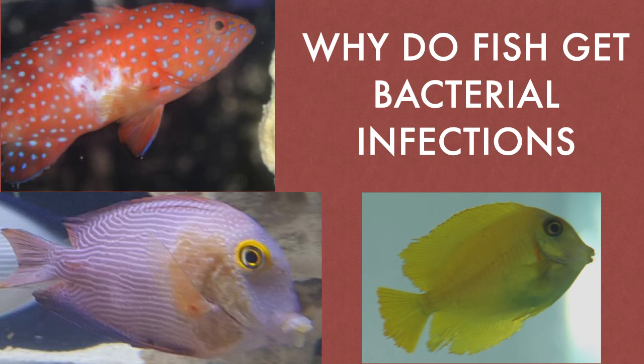This video will discuss bacterial infections, how to prevent them, and how to treat them.